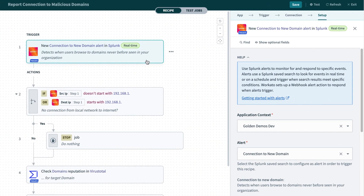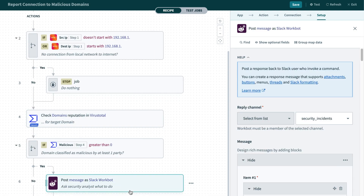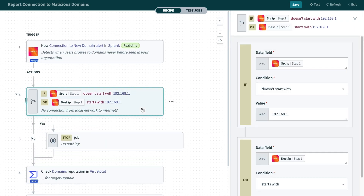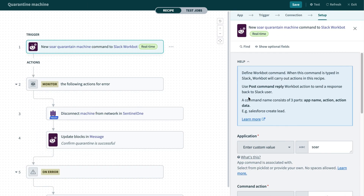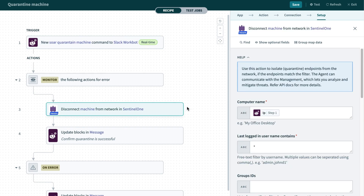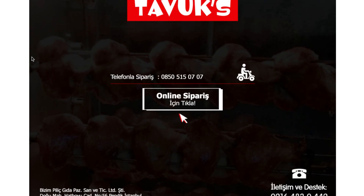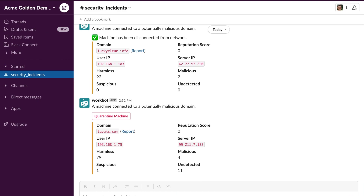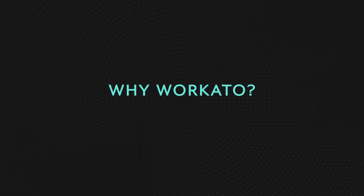Let's have a look at these recipes. This is the first recipe that gets triggered by Splunk, which asks VirusTotal for domain reputation and then posts a message in Slack. It provides a very intuitive interface describing the business logic. To reduce the number of false positive alerts, it checks if the domain has been classified as malicious. The second recipe gets triggered by Slack when the security analyst decides to quarantine the machine — it then calls Sentinel-1 and posts a confirmation message back on Slack. Now let's start both recipes and open a malicious website. Splunk immediately raises an alert because nobody within the organization has visited this website before. Just a second later, we receive the Slack message and then put the machine in quarantine.